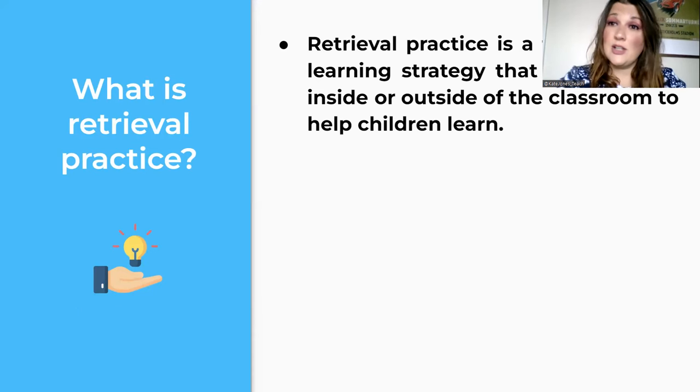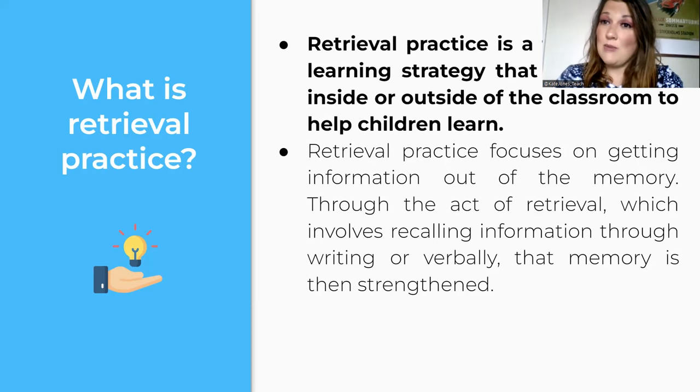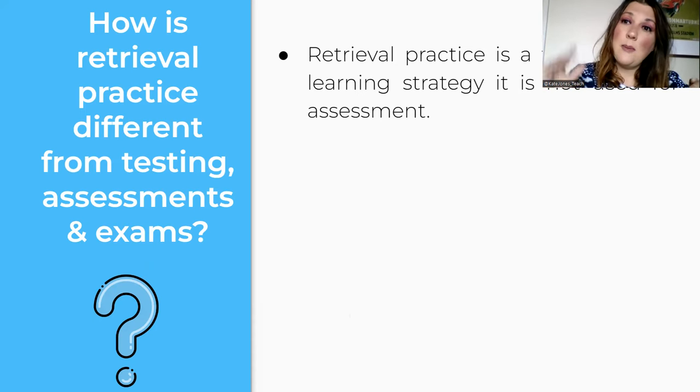Retrieval practice is an effective teaching and learning strategy for inside or outside the classroom. If there's something you want to learn — a language or something related to your job — embrace retrieval practice. The challenge for teachers is getting information into long-term memory: teaching it, checking for understanding, transferring it from working memory to long-term memory. But that's not enough — we then need to see if students can retrieve it to strengthen their memory and improve learning.